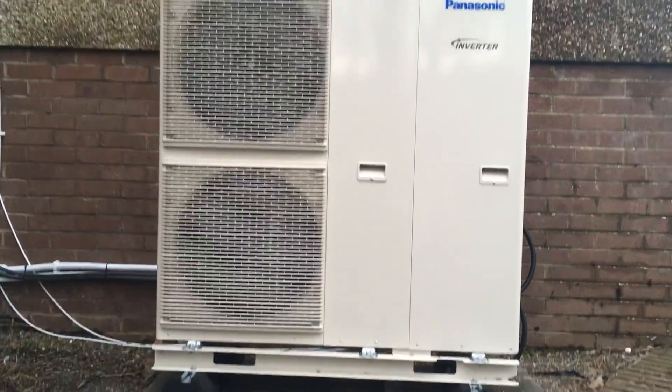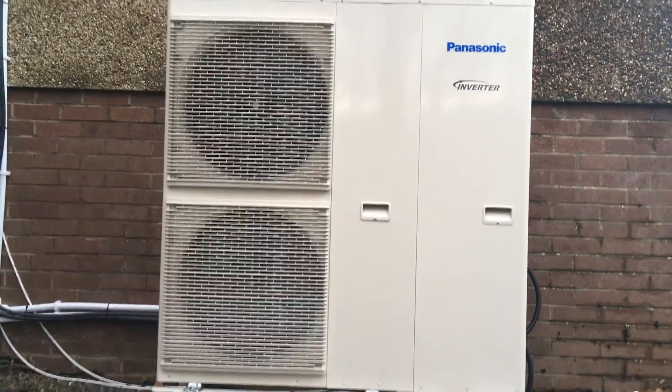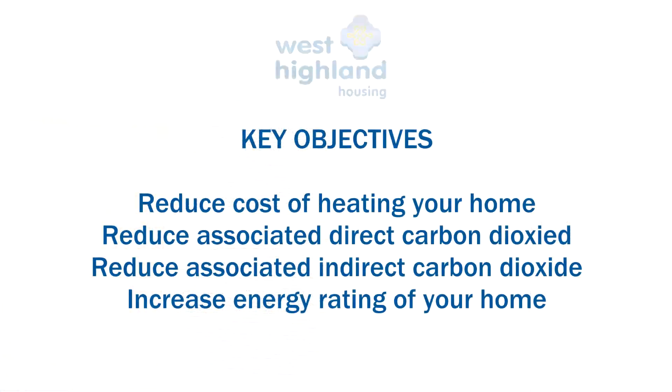We have installed high temperature heat pumps with Sunamp heat batteries. The key objectives of the system are to reduce the cost of heating your home, reduce the direct and indirect carbon dioxide associated with your home, and increase the energy rating of your home.